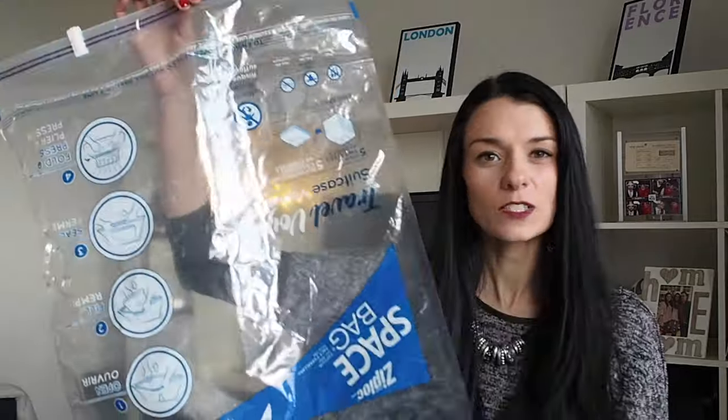But here's the trick for packing your thick clothing — these guys! This weird piece of plastic is a space bag. You might have heard about space bags before, but did you know they actually come in travel sizes? Which means that you don't need a vacuum to be able to use them.